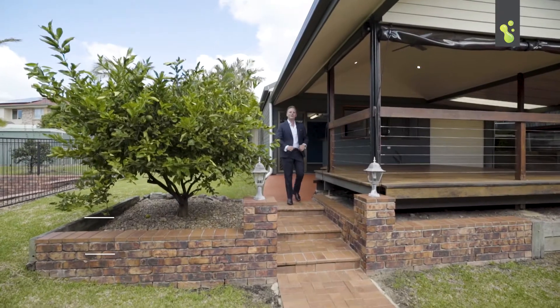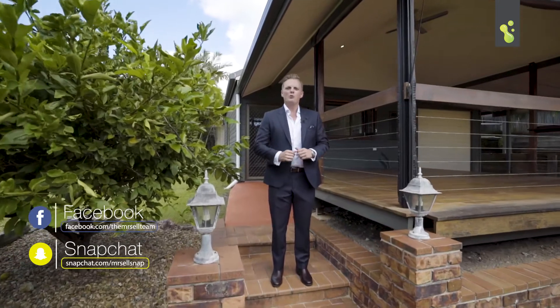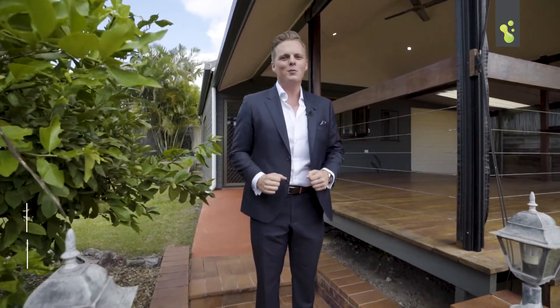This Alexandra Hills home has just about got it all. Just check out this potential granny flat. With so many features like this, this home is sure to impress you. I'm Thomas from the Mr. Sell team and I can't wait to talk to you soon.